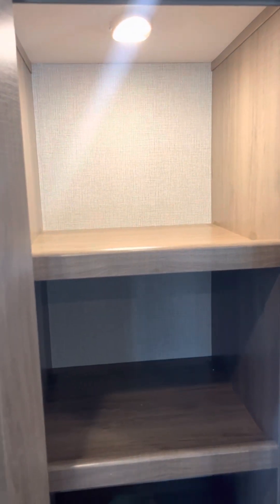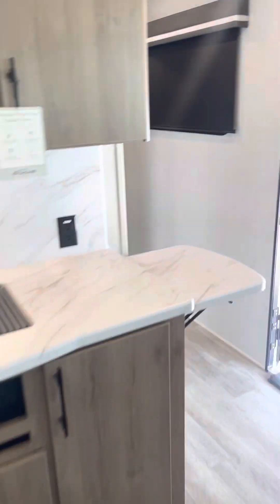Little dinette there. Nice motion sensor light for your pantry. These are super nice quality, durable units. Four-season protection package — double insulated floors and underbelly, double insulated roof.